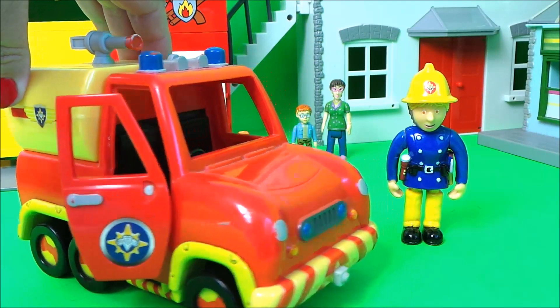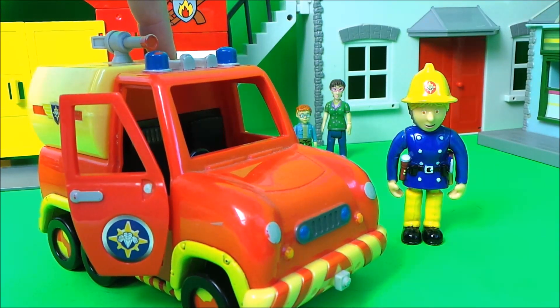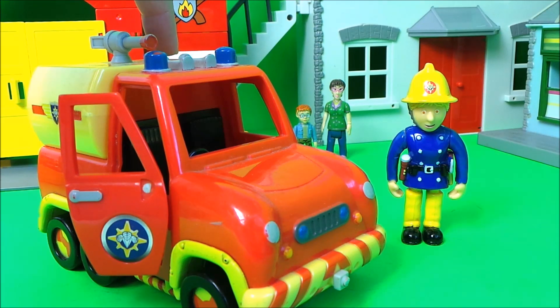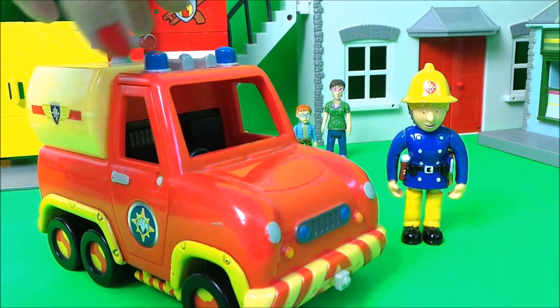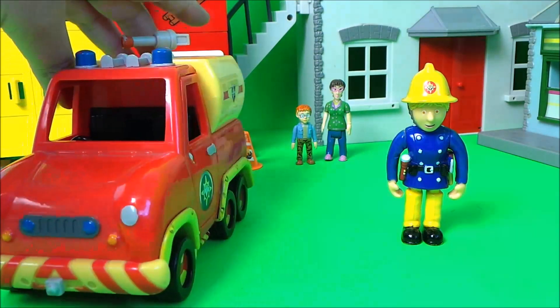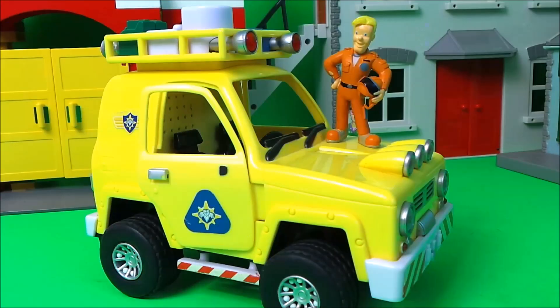Venus is the special water carrier that has extra space and extra water in the back. It also has sounds — let's check them out. And that is Venus.